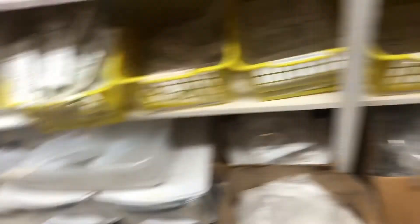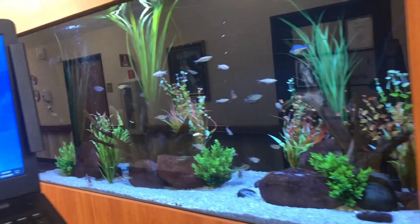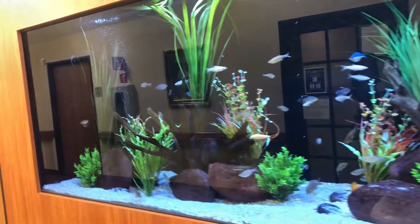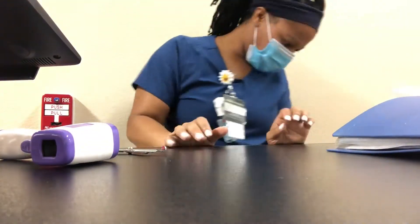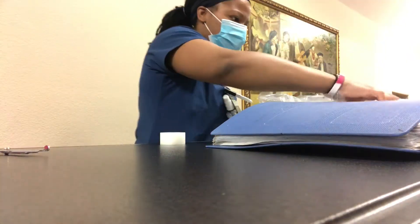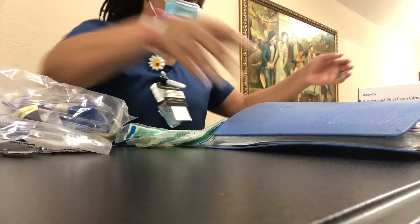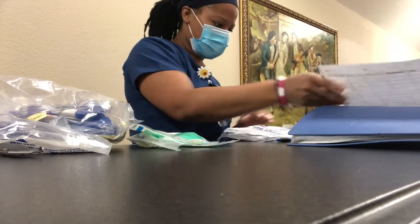Now I'm just stocking my cart, making sure that I have everything I will need throughout the night — like gloves, condom catheters, and some skilled supplies. I love this fish tank when it's lit up at night. As I'm placing everything on my cart, I'm organizing everything. I do not like stuff all over my cart.